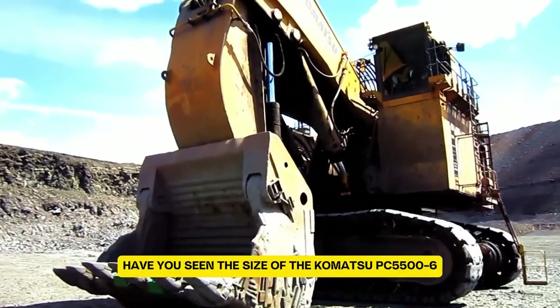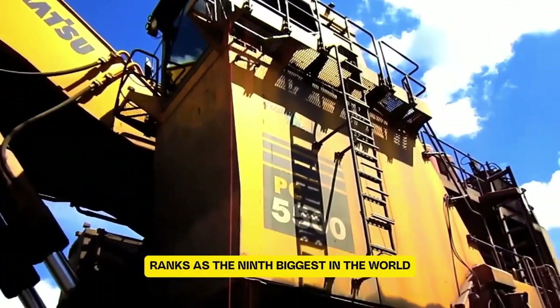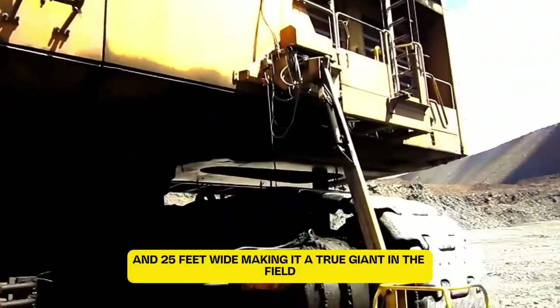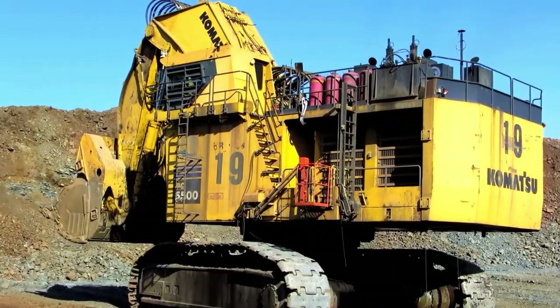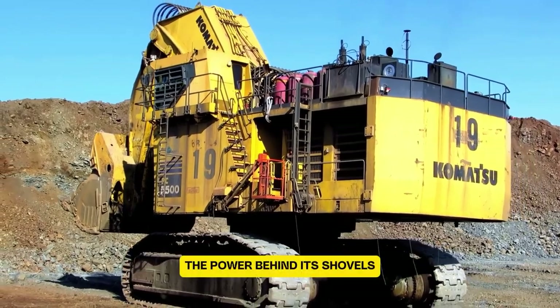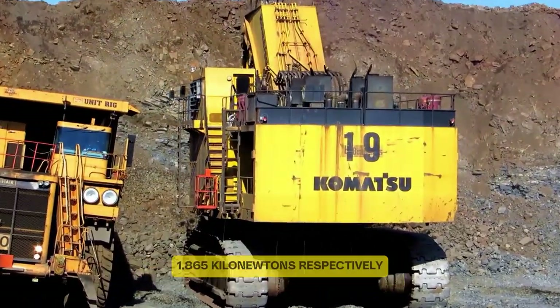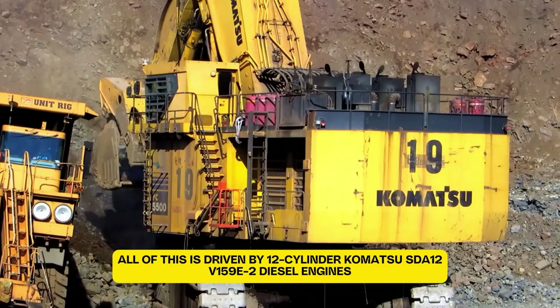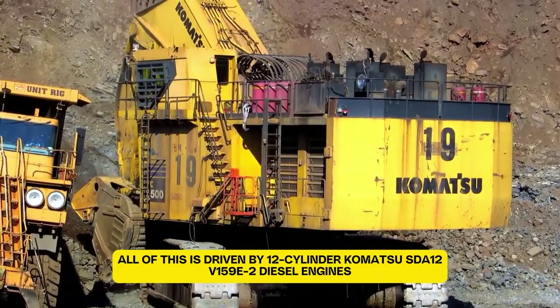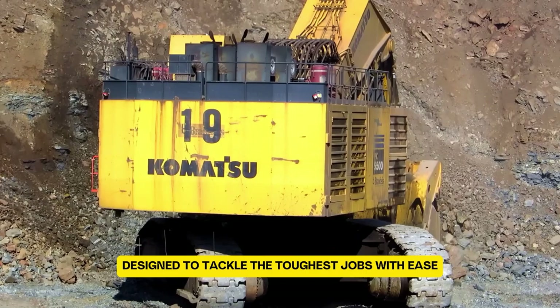Have you seen the size of the Komatsu PC5500-6? Weighing in at an incredible 495 tons, this hydraulic excavator ranks as the 9th biggest in the world. Its undercarriage stretches 32 feet long and 25 feet wide, making it a true giant in the field. The PC5500-6 is equipped with a shovel and backhoe, each boasting a capacity of 29 cubic meters. Its shovel's crowd and breakout forces measure 1,270 kN and 1,865 kN respectively. All of this is driven by two 12-cylinder Komatsu SDA-12V59E2 diesel engines delivering a total of 2,520 horsepower at 1,800 rpm.